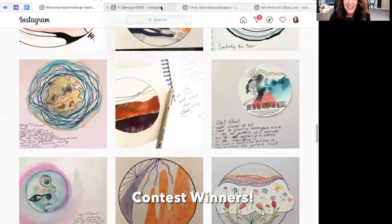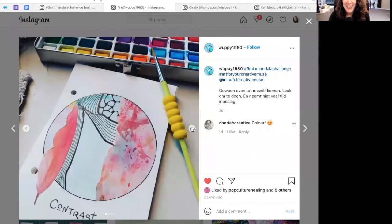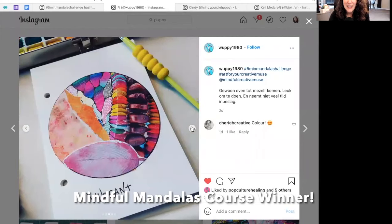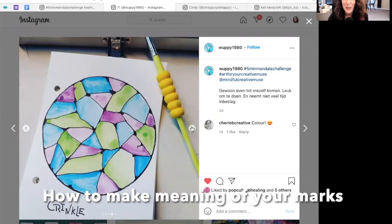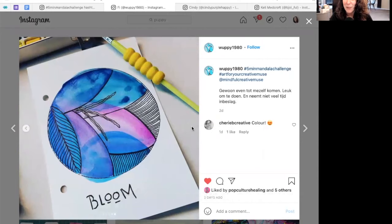Now I'm going to dive into the winners of the contest. WhatBe1980 has won my Mindful Mandalas for Relaxation and Self-Reflection course. This course walks you through the mandala process and materials, plus in-depth writing prompts to help you make meaning of your marks. If you want to reach out to me within seven days, I will get you set up for that course and I will DM you as well.